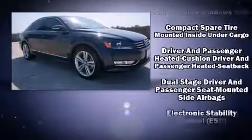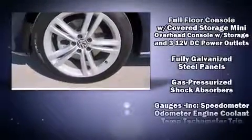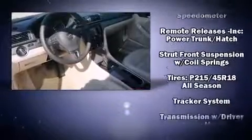Volkswagen also prioritized safety and security with features such as head curtain airbags, traction control, an emergency communication system, and four-wheel disc brakes with ABS. Brake Assist technology provides extra pressure when applying the brakes.